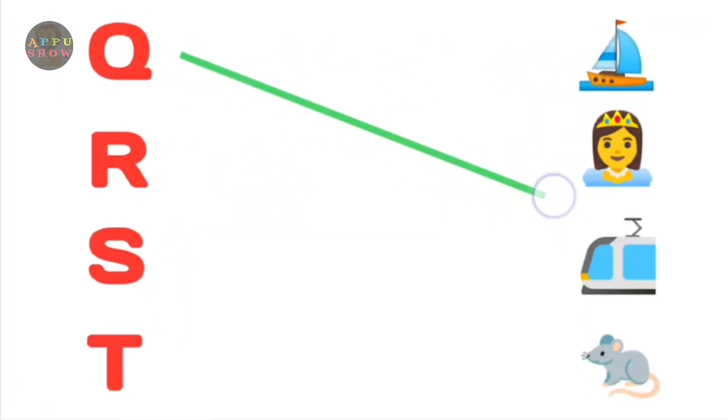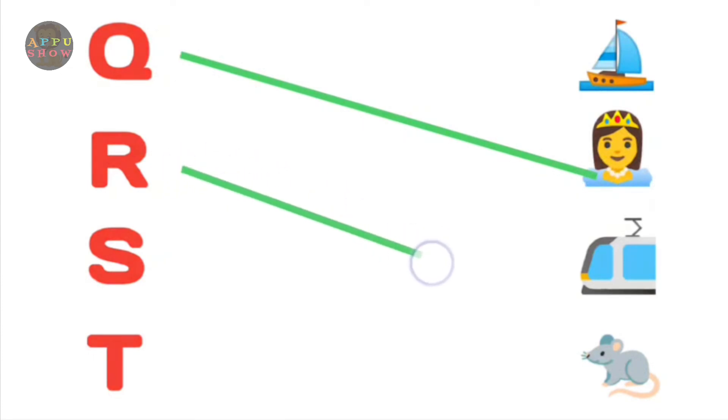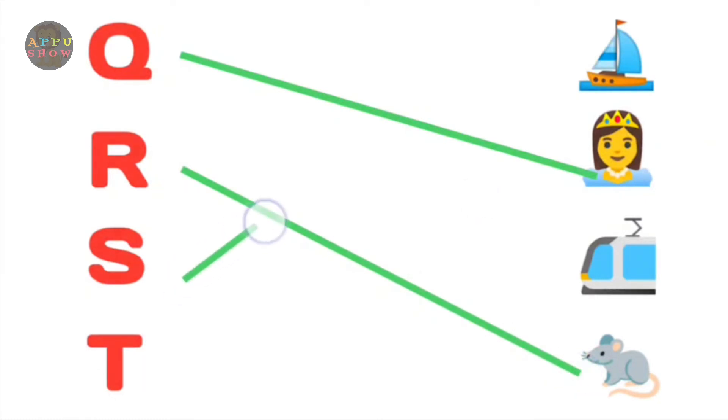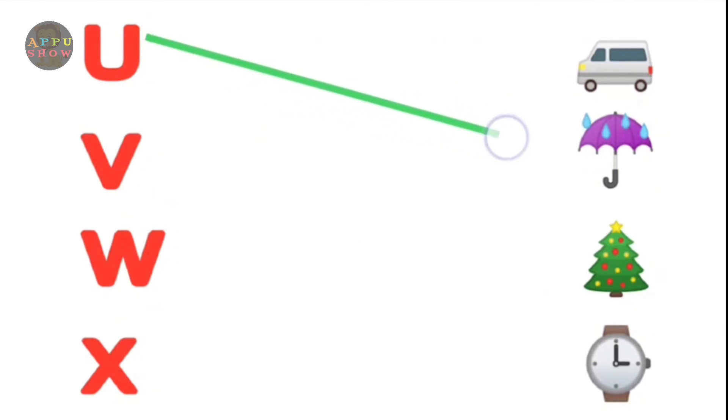Q. Queen. R. Rose. S. Train. T. Train. Next.